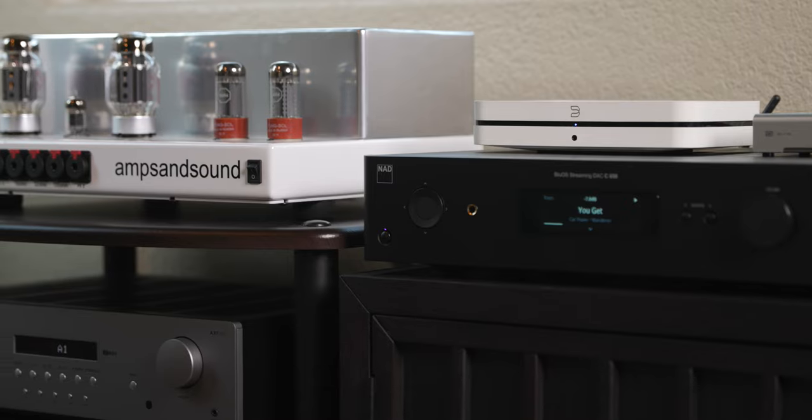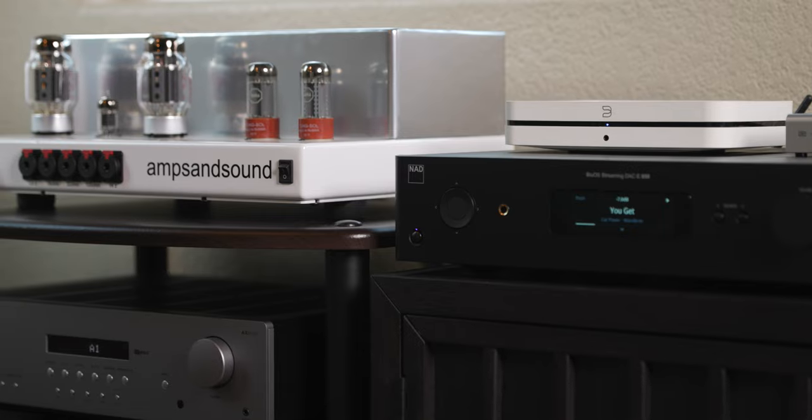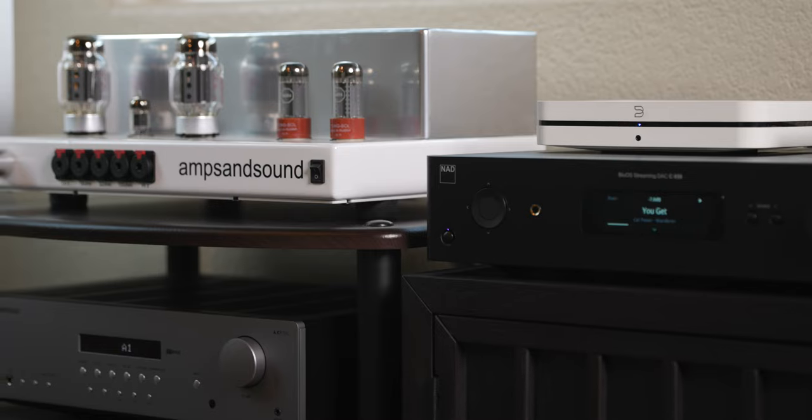There are more specs such as power ratings, distortion, and design philosophy behind the Nautilus if you want to go into more detail. I will link to Amps and Sound's website in the video description for you to learn more.